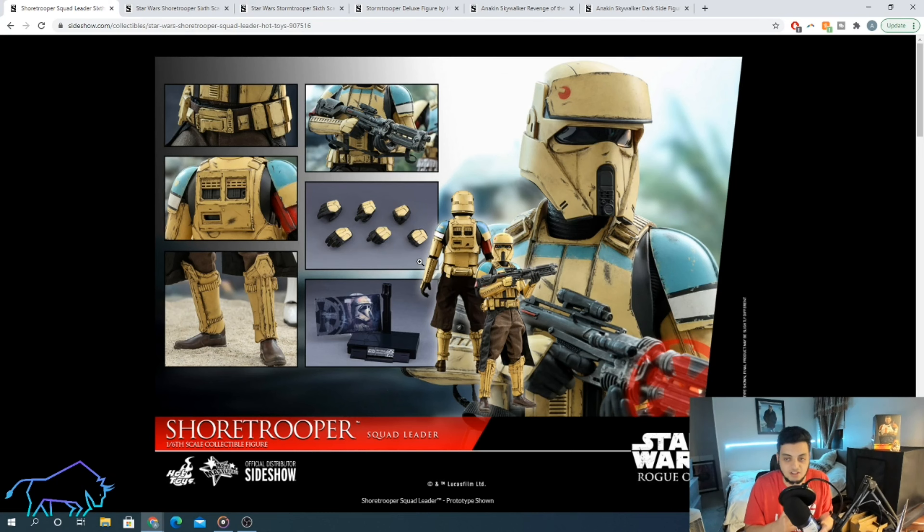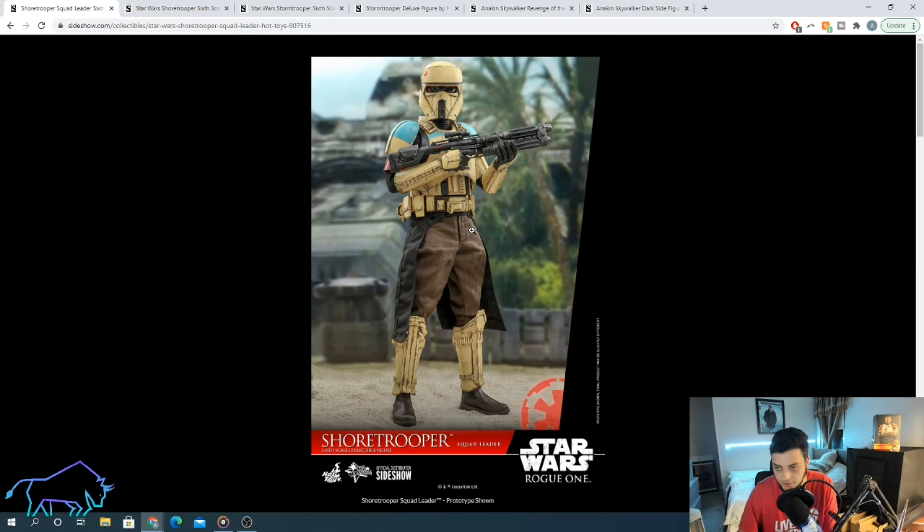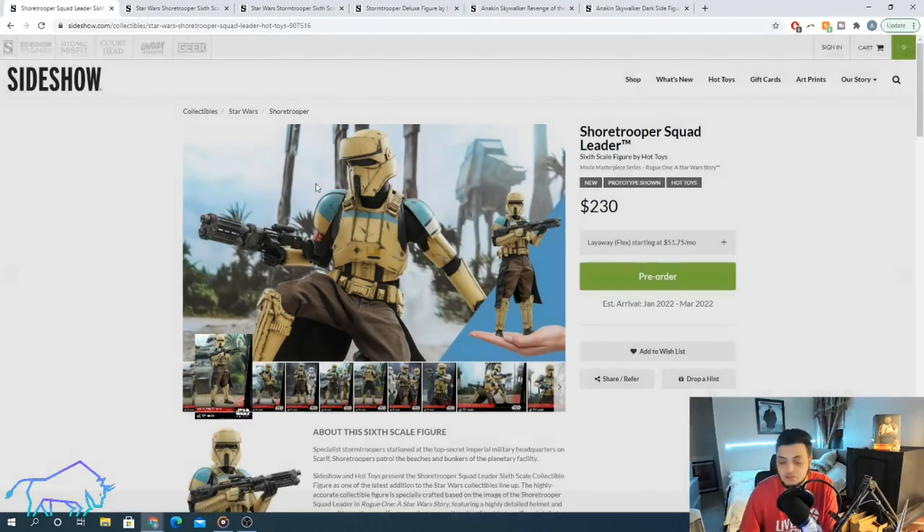Obviously very exciting. He doesn't come with a whole lot, but I feel like he doesn't need to. He's coming with the display base, the cover for the base which I never find myself using anyway, the gun — which is really, really sick — and a couple of different hands. But what you're paying for is basically a shore trooper. You don't need an extra head sculpt, you don't need anything.